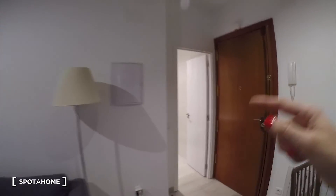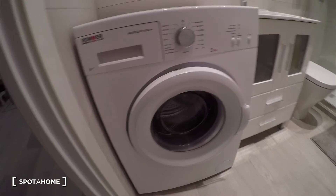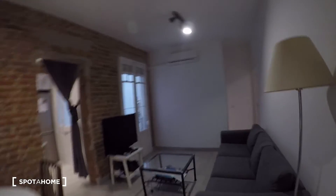Here is where the washing machine is. Remember, this bathroom is for the other tenant, but you can come here to use the washing machine.